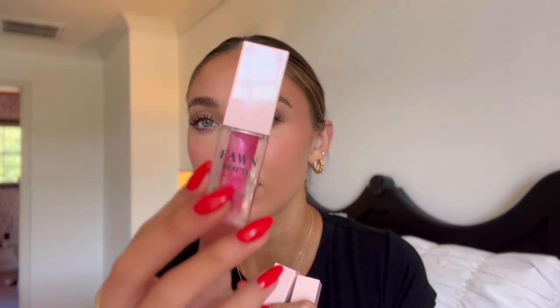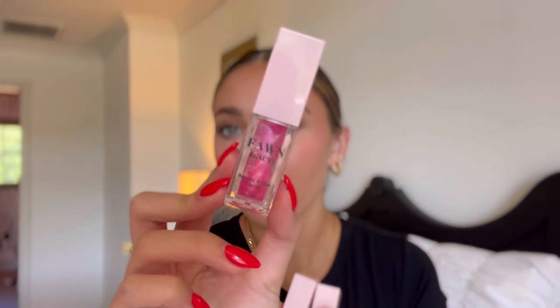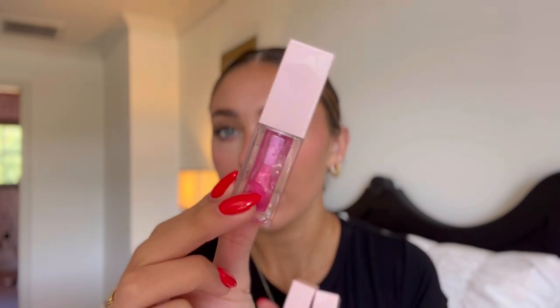If you guys have watched any of my recent videos you would have seen me use this shade constantly. This is the shade Perfect — it is a gorgeous hot pink. I've been through multiple tubes of this. I use it every single day. I carry it with me in my purse. I have one in my makeup bag.